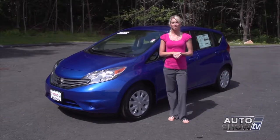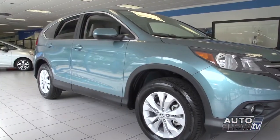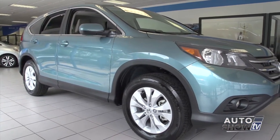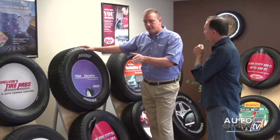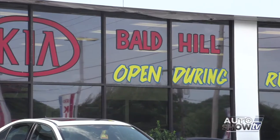Coming up next on Auto Show TV: Victoria Moran checks out the 2014 Nissan Versa Note at Anker Nissan. We get the full walk around of the popular Honda CR-V, some straight talk about tires from Jim Melvin, a check-in on the renovations at Bald Hill Kia, and even some Patriots predictions from a few of our car guys. All that and more next on Auto Show TV.